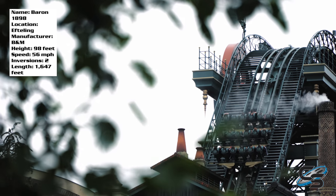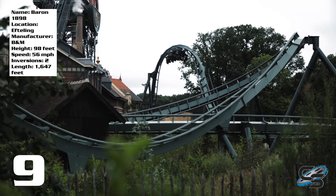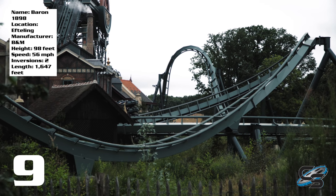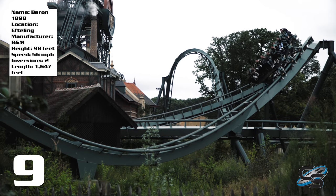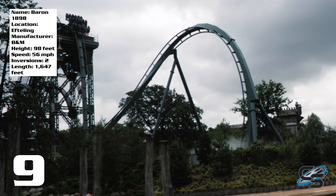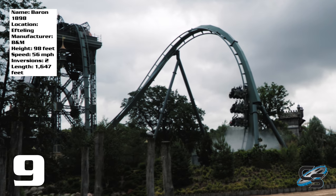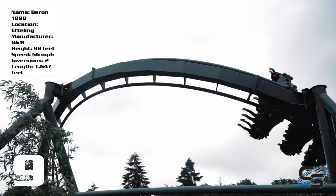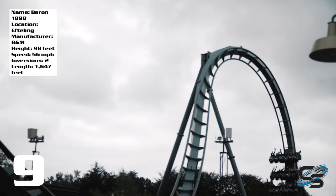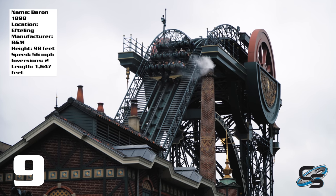For my final review of Baron 1898, I give it a 9 out of 10. The only things I'd really change would be the layout — maybe add something else here or there — but it is a short ride. It doesn't bother me like it bothers me about some other rides, particularly ones where the theming isn't done as well. The theming is compensating for the short layout, and I think it actually works. They did it well enough to make this my favorite ride at Efteling, which when you have a racing GCI in the same park, it's pretty impressive that I preferred the B&M dive coaster. I feel like they really did a good job. It was very well executed.